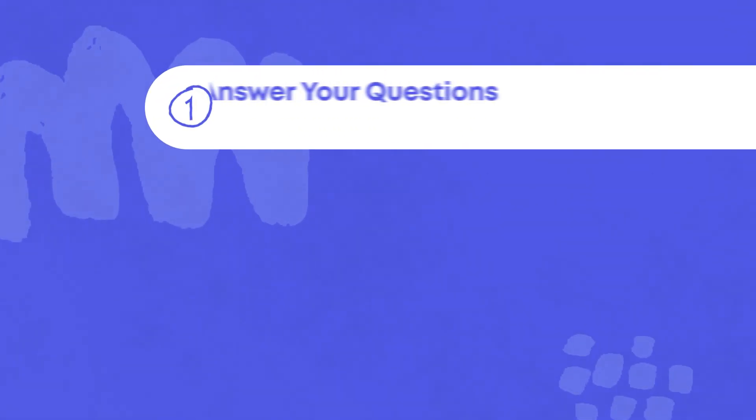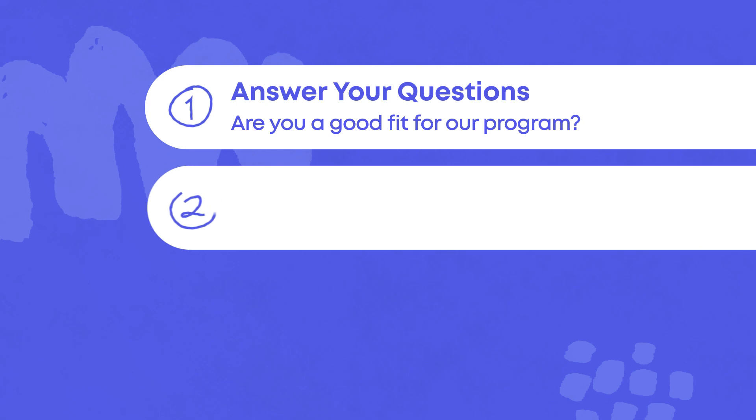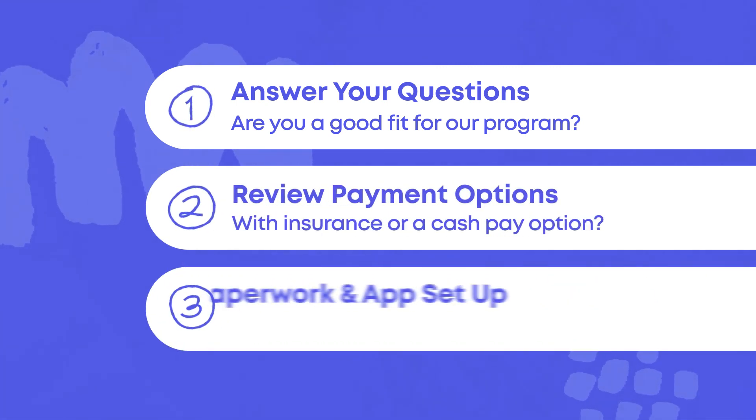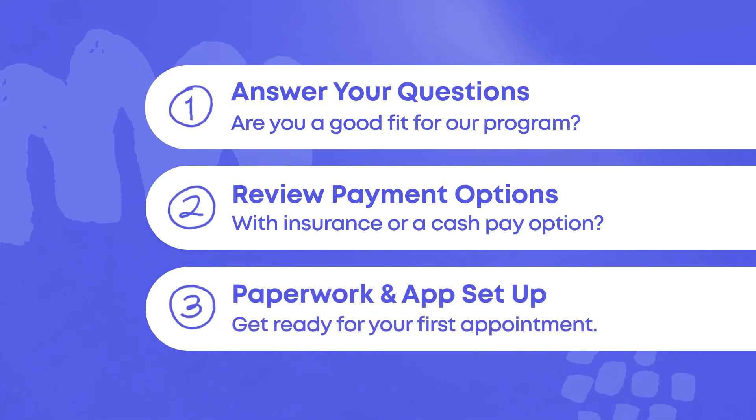First, we answer any questions you have and figure out if you're a good fit for our program. Second, we review your payment options, with insurance or without insurance. And third, we get your paperwork done and get you set up on our app so that you're ready for your first appointment.